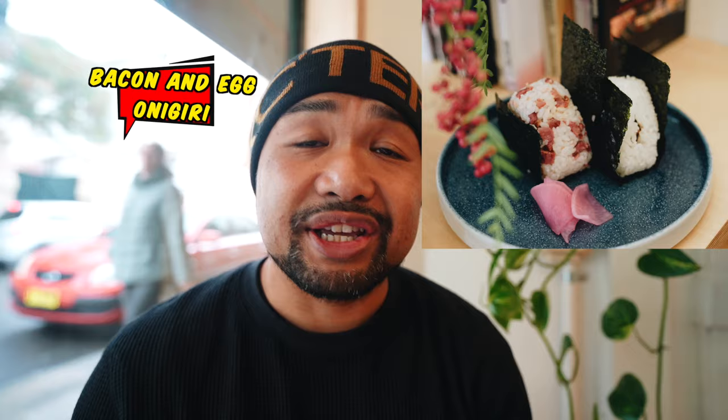Besides lamingtons — they specialize in lamingtons — they also have this amazing twist on onigiri. Unfortunately today they've run out, but I was here a few weeks ago and tried their onigiri and they are amazing. The bacon and egg onigiri has umami-packed bacon inside and also ramen eggs — aji tamago. Now jumping on to the lamingtons.